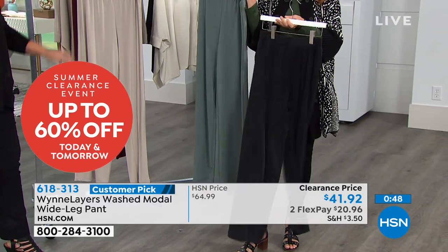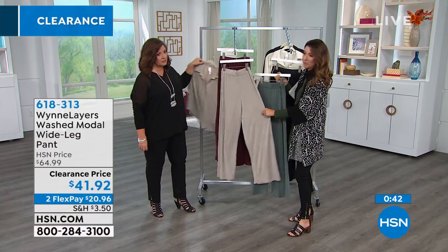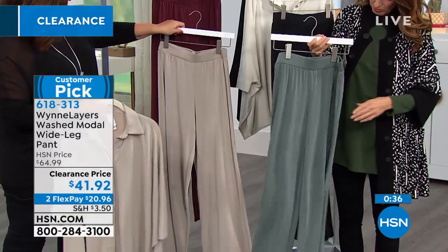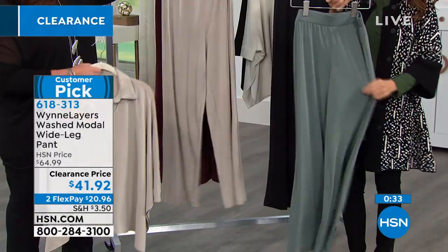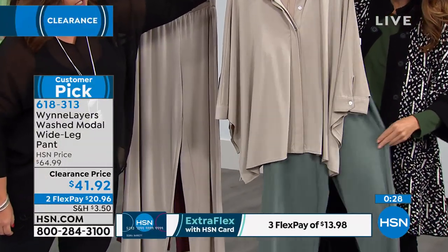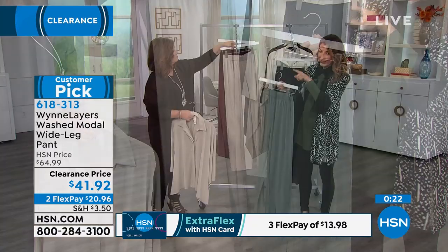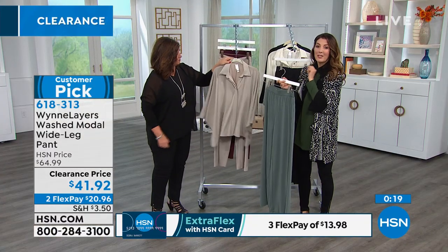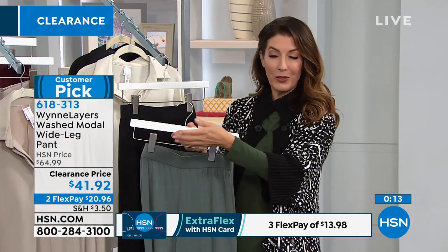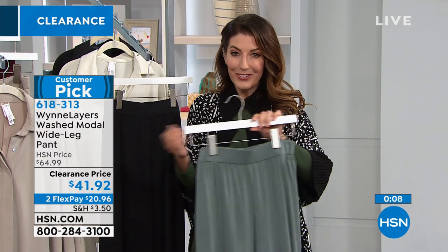Don't miss out on the black — we have all colors. It looks like the sand is the most popular right now. We're starting to lose sizes in the Washed Seagrass — that pretty, pretty neutral, it's like a sage green. Look at the sand with the seagrass too — they're all in the same color family, so easy to mix and match. Think about what colors and sizes you're going to need. Remember, Marla Wynn does not go on sale very often. I can think of maybe a handful of times I've had a clearance show with all Marla Wynn, especially her Layers collection.